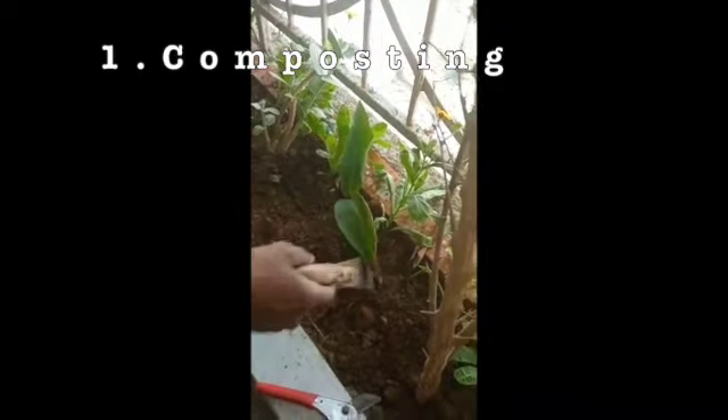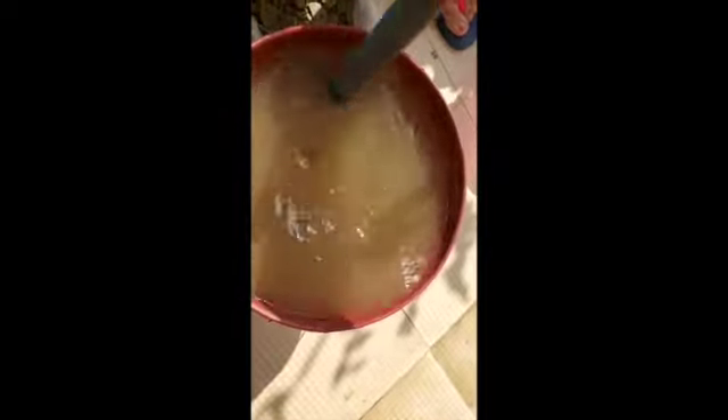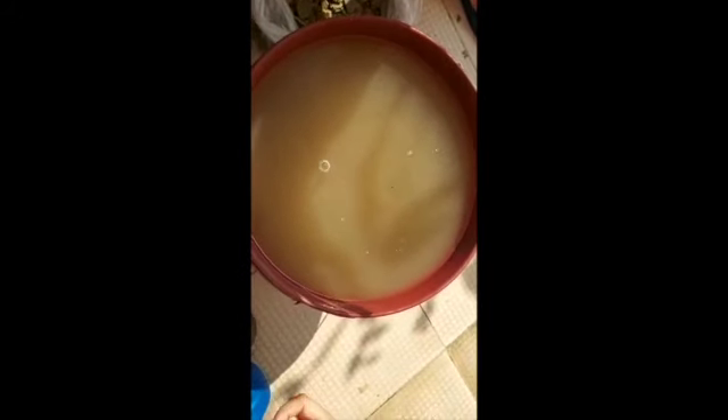Two things of caution I would really want to leave you with: first, add compost only after sunset. Second, you should add water to your compost. This liquid fertilizer — which I covered in a video last week — you can supplement and continue giving, as it gives very good results. I'll add the link in the description box. So the first thing is composting.